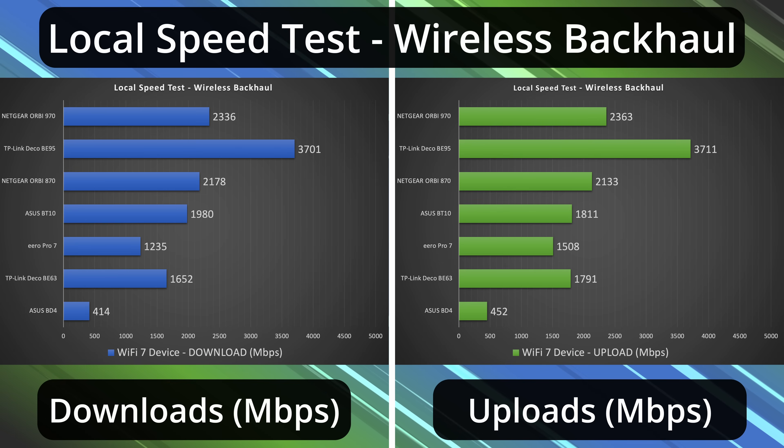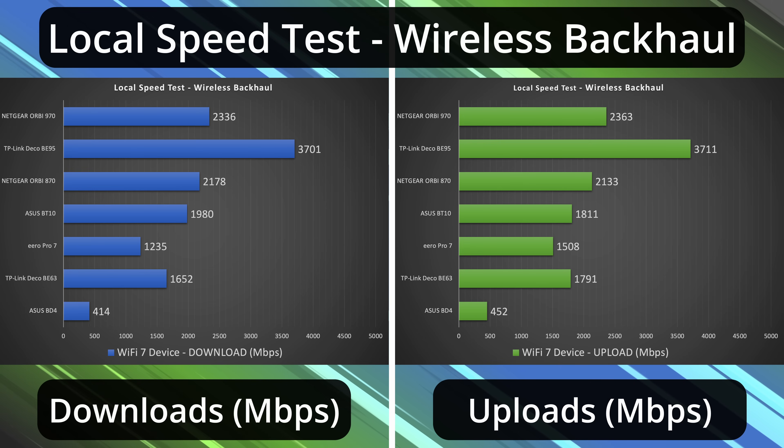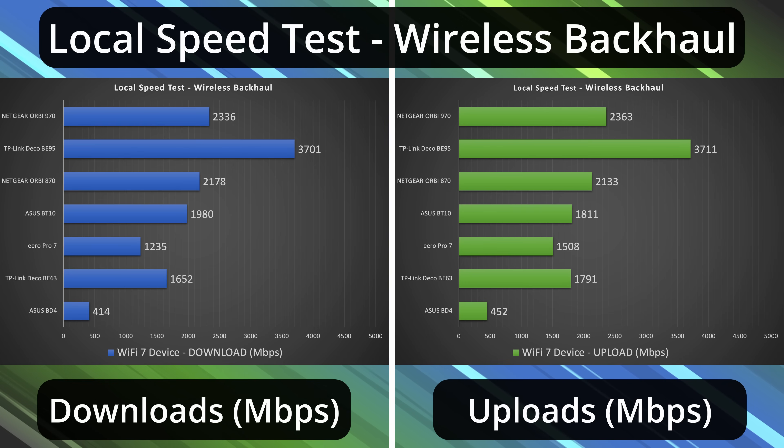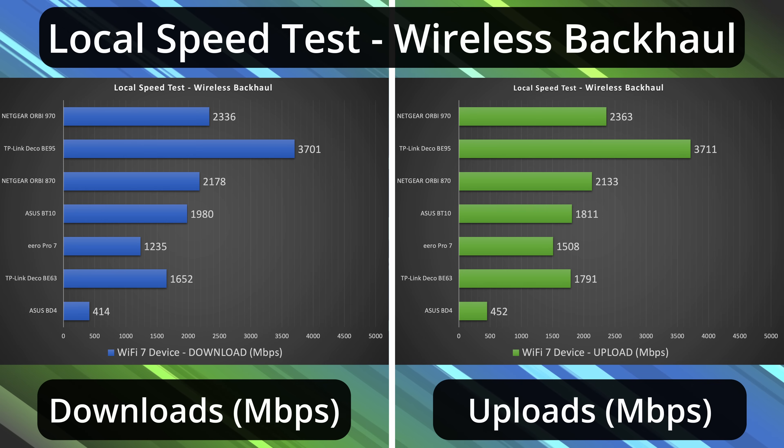Next, we get to wireless backhaul. This is where you can see a big difference between less expensive and more expensive routers. Most of the routers actually did really, really well — with the Deco BE95 taking the absolute cake. No contest. It's just next-level wireless backhaul speeds. The wireless backhaul speeds on the Deco BE95 were almost as fast as the Ethernet speeds, which is really saying something. I also have to give a thumbs up to the Orbi 870 — up to 2.5 gigabit speeds was phenomenal. The Orbi 970 did a little bit better than the 870, but the 870 also costs less.